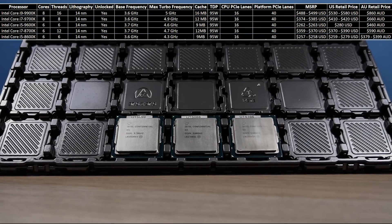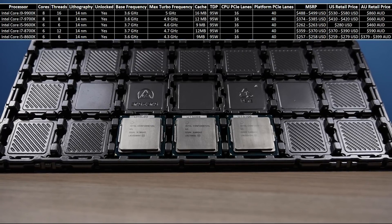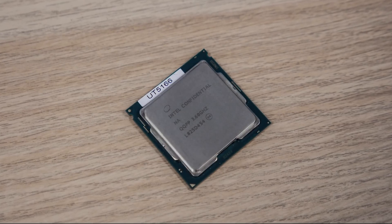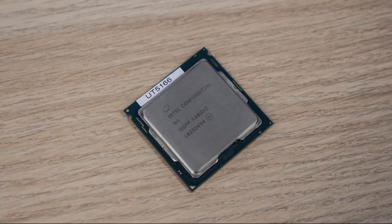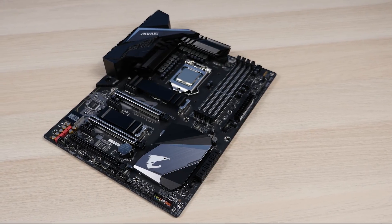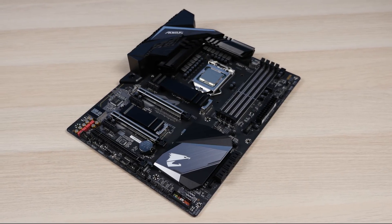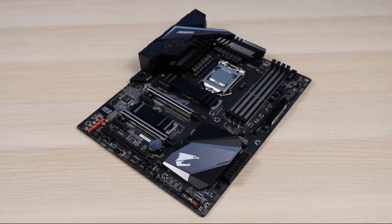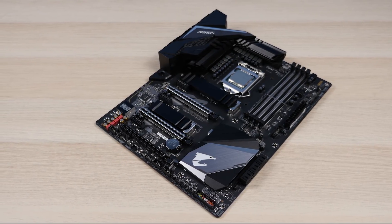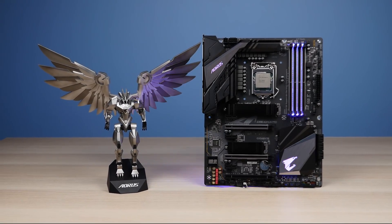Mostly everything else with 9th gen is basically the same — still on the 14 nanometer process, same cache levels, same TDP, and no changes in PCIe lane allocation. However, it's great to see Intel listening to consumers and now offering a soldered thermal interface material underneath the IHS with 9th gen CPUs, which should definitely help with thermals. Also with the new Z390 chipset there's native USB 3.1 Gen 2 support, so third-party motherboard vendors like Gigabyte would be able to free up some PCH PCIe allocation and utilize these elsewhere, effectively giving you extra PCIe lanes.